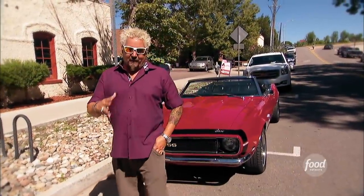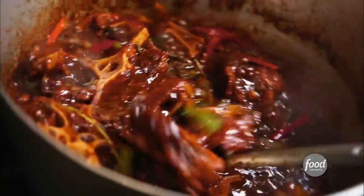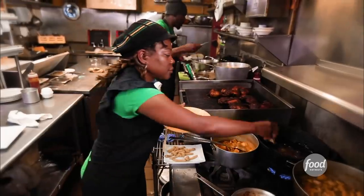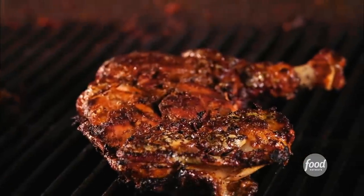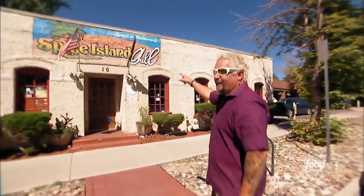I've got a great Triple D story for you. I've got this married couple — the wife is in the military. They travel from Nebraska to the Netherlands, to Ohio, to Maine. The whole time, they want great Jamaican food. They can't find any, so they start to make their own. Their friends say someday you guys should open your own restaurant. After they get stationed here in Colorado Springs, they do just that. This is Spice Island Grill.